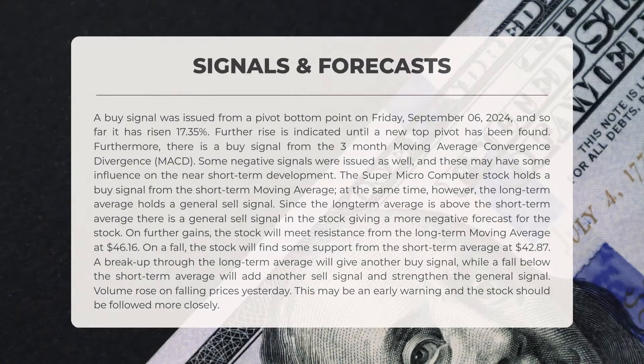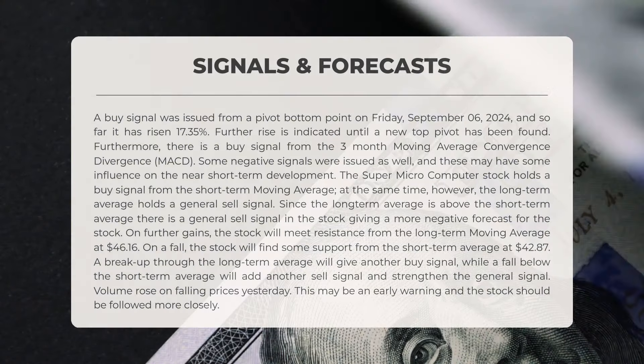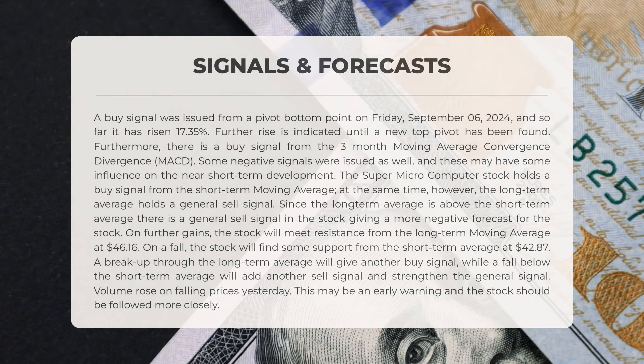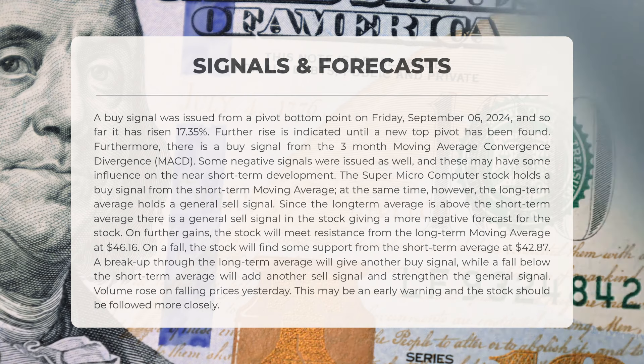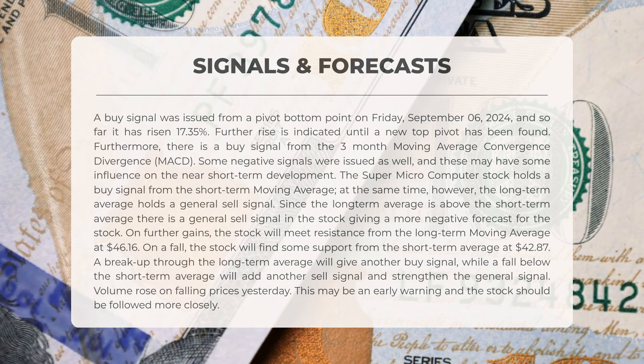The following signals have been identified for Super Micro Computer. A buy signal was issued from a pivot bottom point on Friday the 6th of September 2024, and so far the stock has risen by 17.35%. Further increases are indicated until a new top pivot is established. Additionally, there is a buy signal from the 3-month Moving Average Convergence Divergence, or MACD. However, some negative signals have also been issued, which may influence near-term development. Currently, Super Micro Computer stock holds a buy signal from the short-term Moving Average. However, the long-term average presents a general sell signal. Since the long-term average is above the short-term average, this creates a general sell signal for the stock, indicating a more negative outlook.